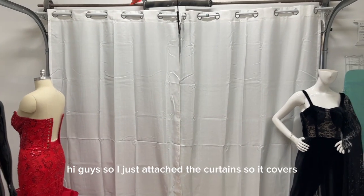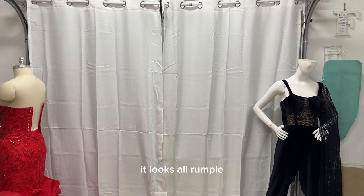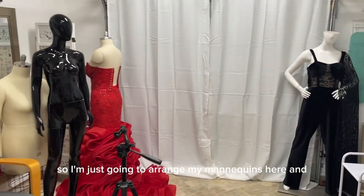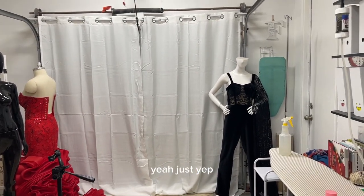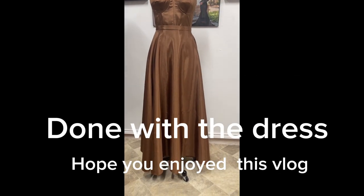I just attached the curtains so they cover the garage door. It looks a little wrinkled, so I'm going to use my steamer to steam it all out, but I like the way it looks. I'm just going to arrange my mannequins here — I just wanted to show you guys the progress!